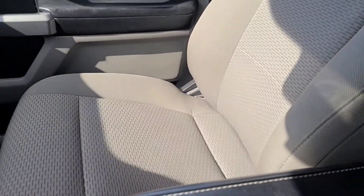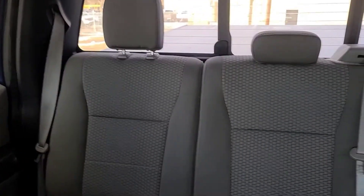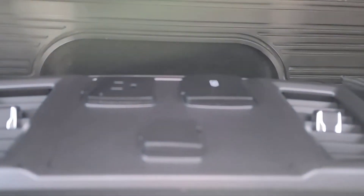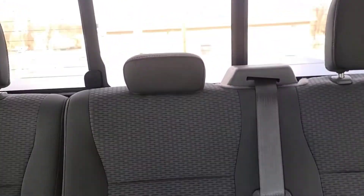As for the seats, we have some gray cloth bucket seats. In the back there's a 60/40 split folding bench seat with under-seat storage. There are also all-weather floor mats. On the back side of the console there's another 12-volt plug, two USB ports, and another 110-volt outlet. And lastly, the power sliding rear window with a defroster.